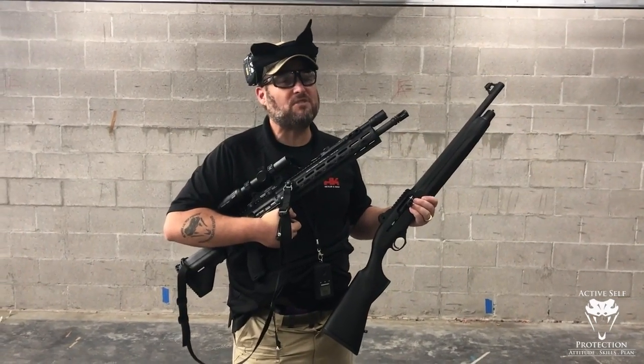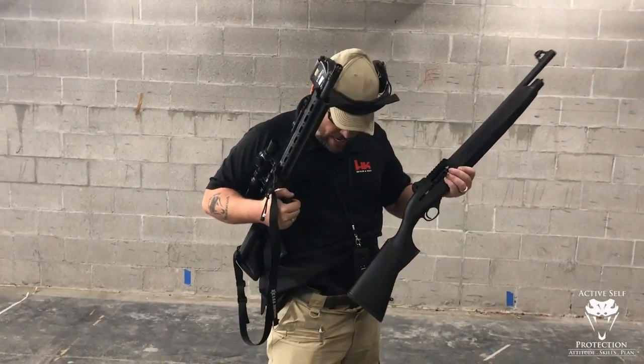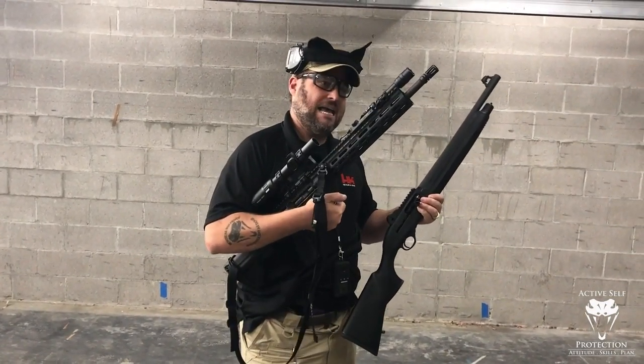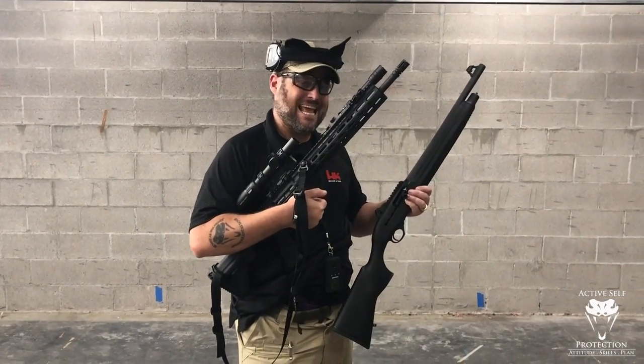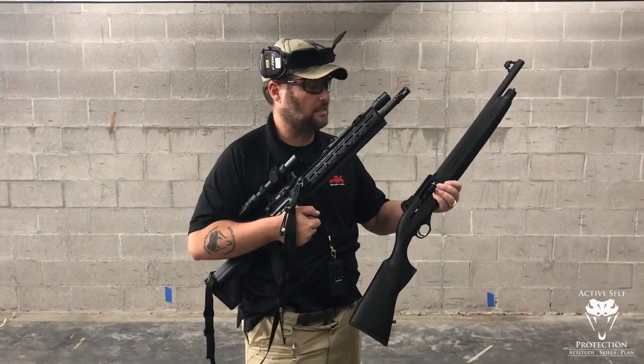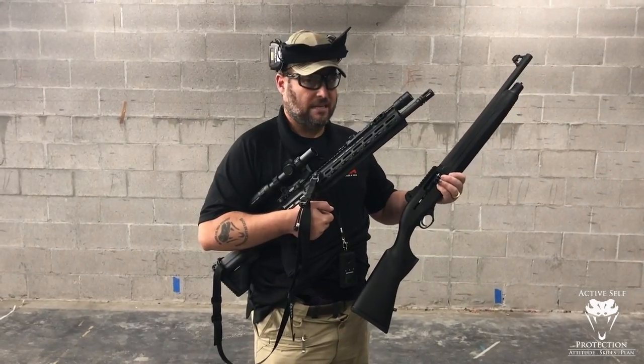Got an interesting question for you today. Which one's best for home defense? I'm sitting here with Benvolio, my HK P30 LEM. I've got my MR556A1 rifle and I've got a Beretta 1301 shotgun. Which one's better for home defense? Let's talk about it.